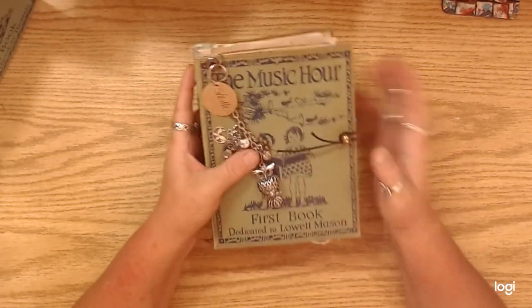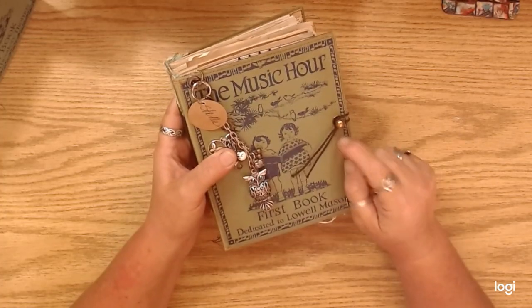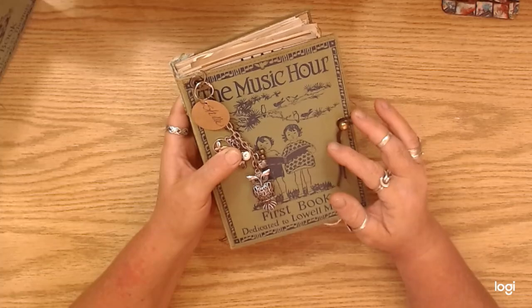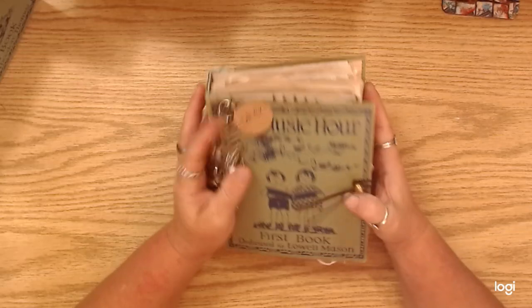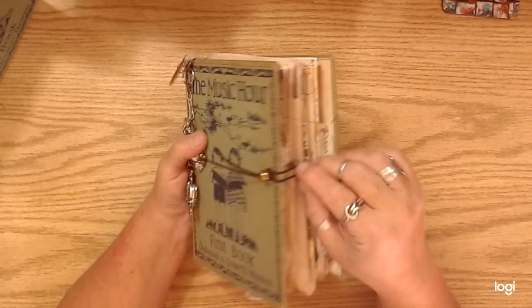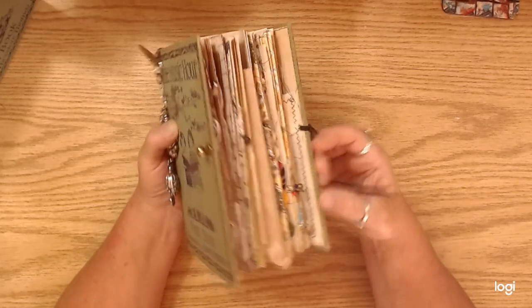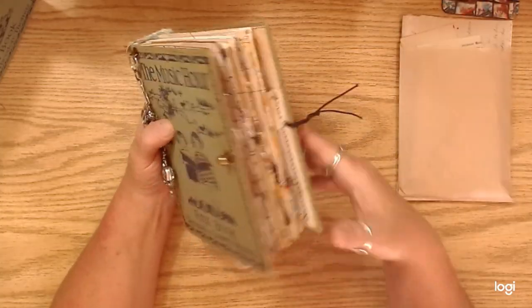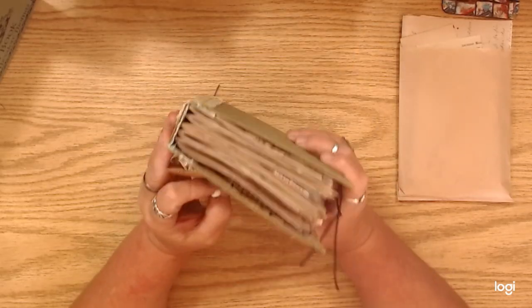A lot of you guys commented that you loved those drawer pull handle closures that I did on the last hardcover journals, and I wanted to use those on these also, but I changed my mind. So I just went with the large hitch post closure on these with a piece of elastic that is expandable. These journals are pretty chunky right now because I've got this big pack of stuff inside of them, but I also did add some stuff into these, so they're pretty chunky.